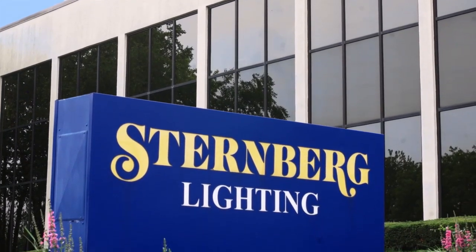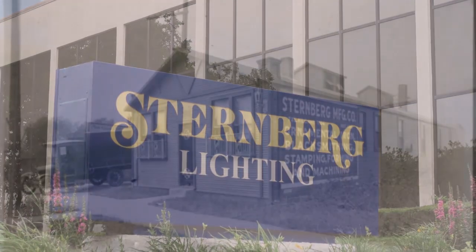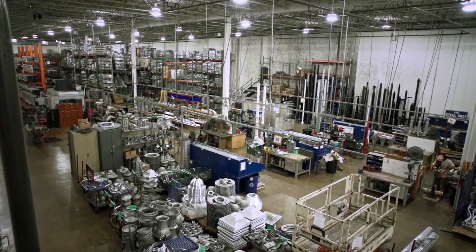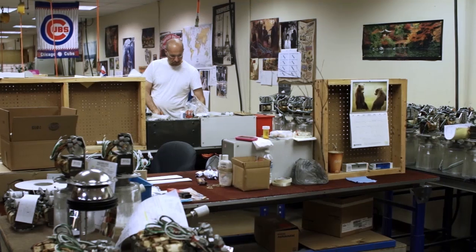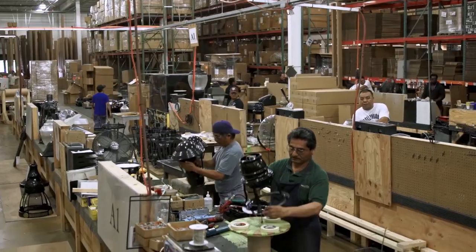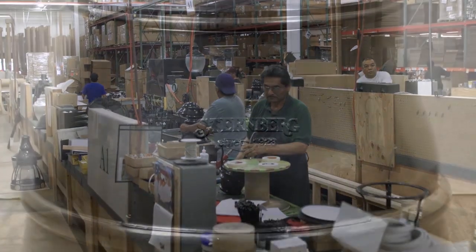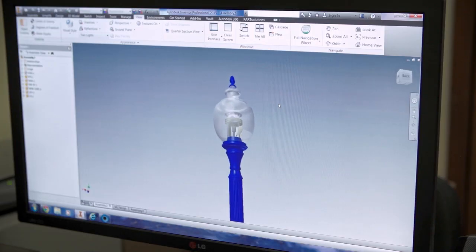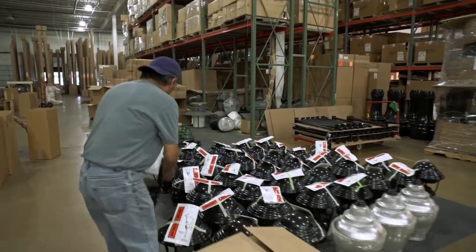Sternberg Lighting was founded in 1923 in the city of Chicago. The one-room family-owned factory has become a modern 150,000 square foot administration, manufacturing, and assembly facility that is now a 100% employee-owned ESOP organization. Pride runs through the entire organization from the design of products to final assembly to shipping and beyond.